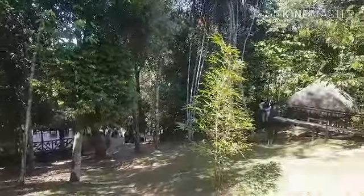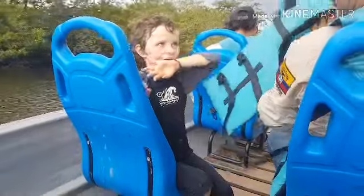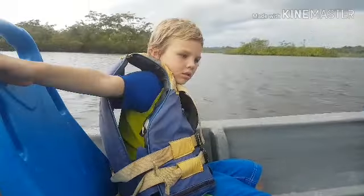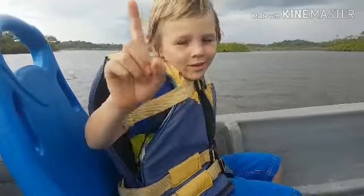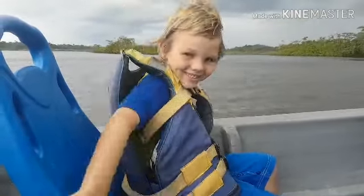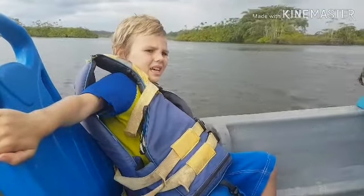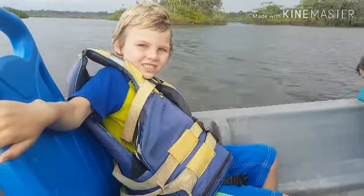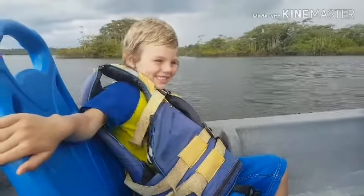Welcome to Bamboo Lodge. Courage, where are we going, buddy? To the lake — we're going to swim with dolphins. I need to jump on a dolphin! Woohoo! And what's special about these dolphins? They'll bite you. They're pink! Yes, they're pink dolphins.